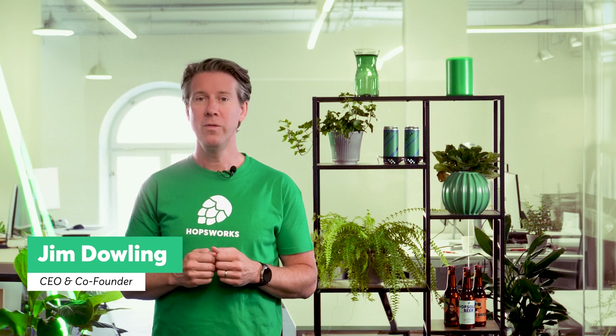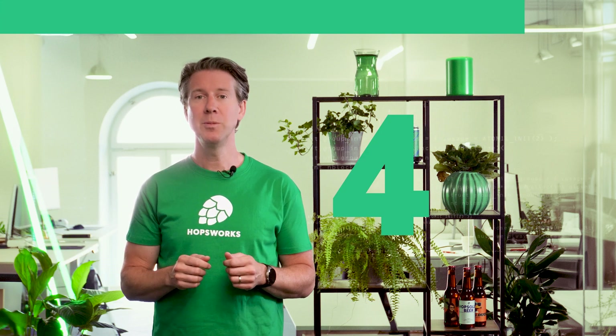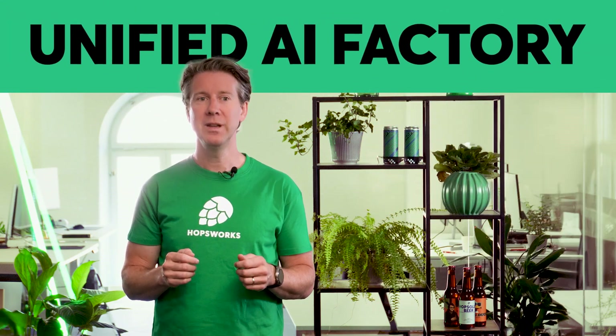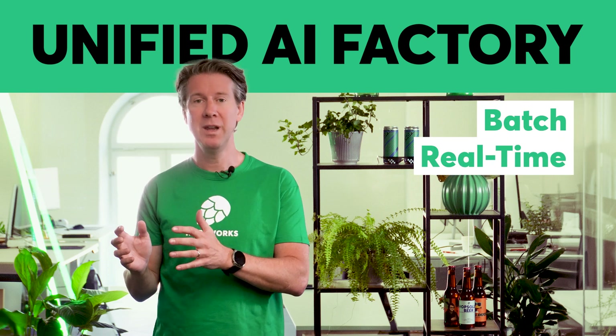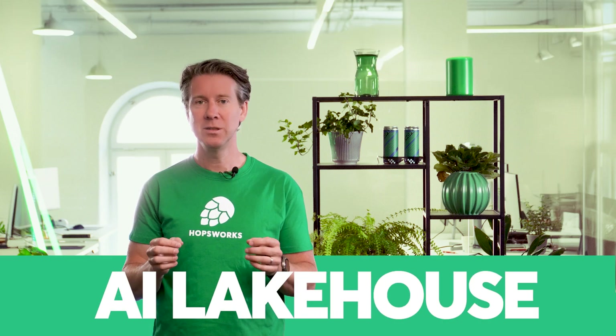Hi, my name is Jim Dowling. I'm co-founder and CEO of Hopsworks, and I'm delighted to introduce Hopsworks 4.0. It's the first unified factory for building AI systems, whether they're batch applications, real-time applications, or large language model-powered applications. We call it the AI lake house.